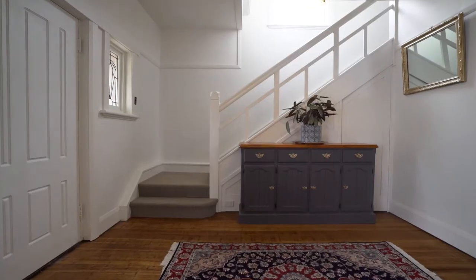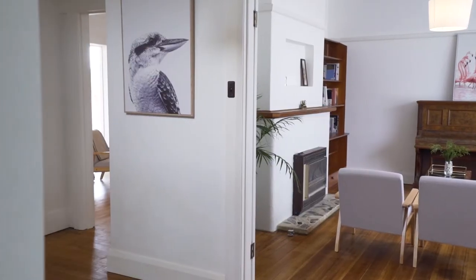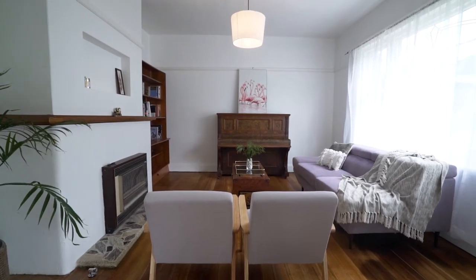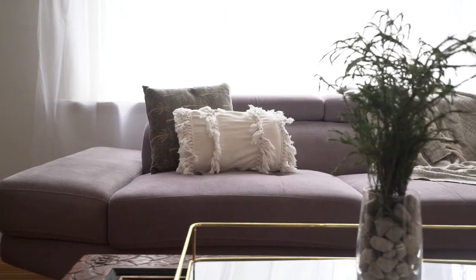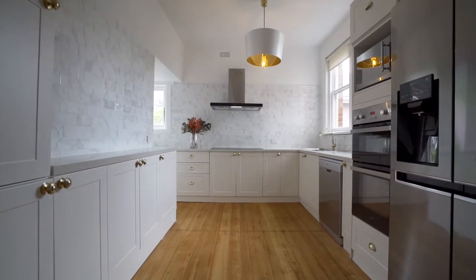As you make your way through the front door you'll absolutely love the natural timber floors. The first living zone is spacious and light filled, and you'll make your way through to the most incredibly renovated kitchen you'll see this year.